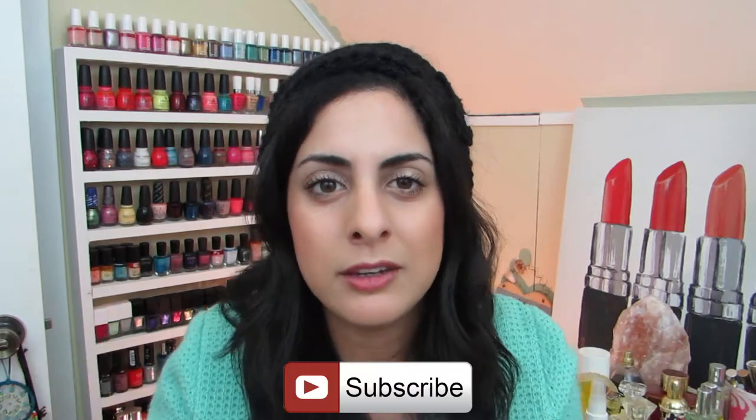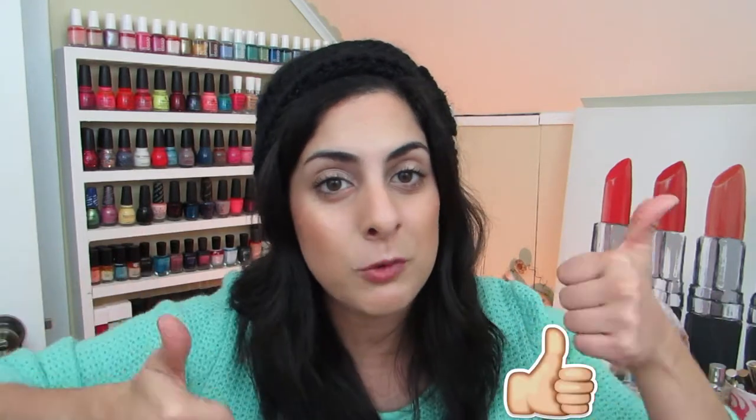Welcome back to my channel everyone, thank you so much for watching. If this is the first video you're seeing from me, welcome! My name is Katie, otherwise known as Put Your Makeup On, and I post videos like this every Monday and Thursday. Before you leave today, be sure to click that subscribe button and give this video a thumbs up so I know that you enjoyed it.